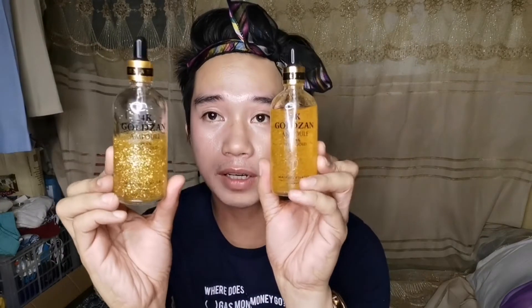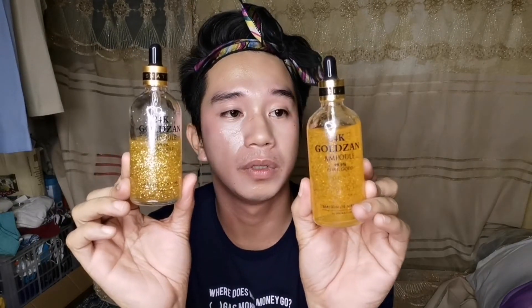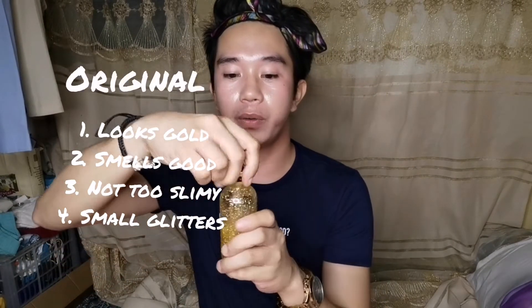There's a lot of difference between the two. This one is kind of orange, and this one is more glitter gold. So the original is the glitter gold one — that's how we can tell if it is original or not.